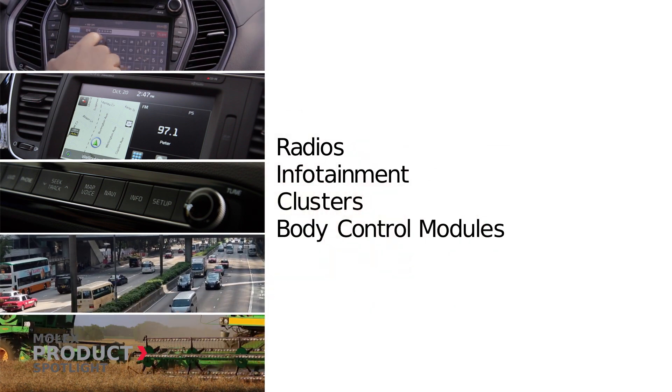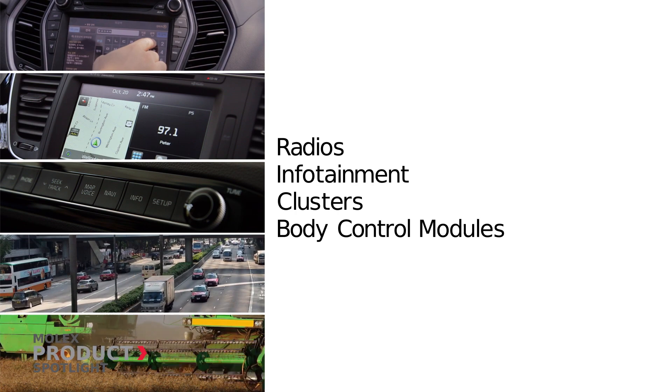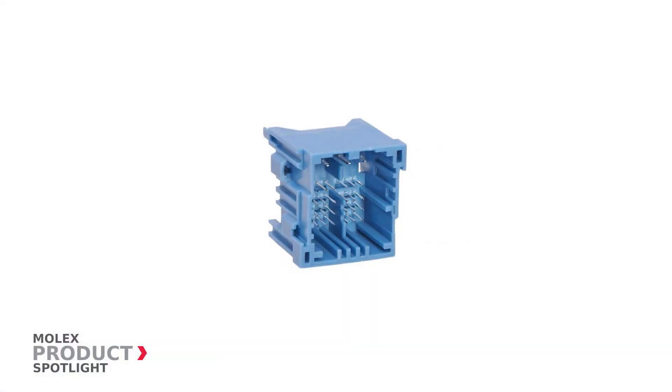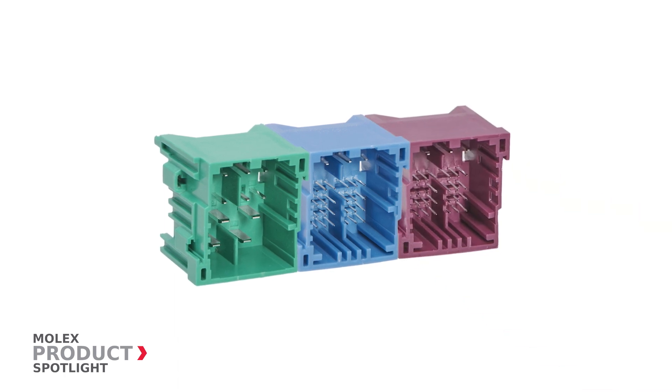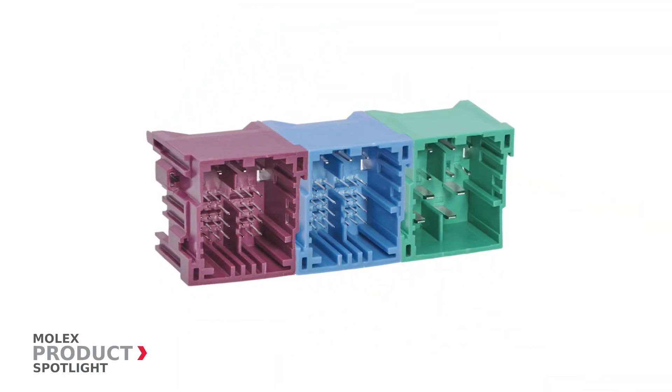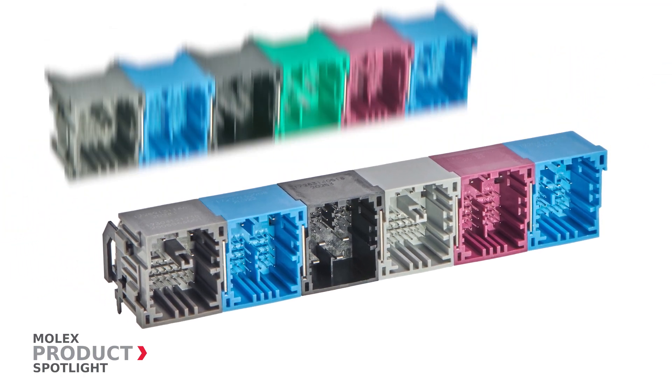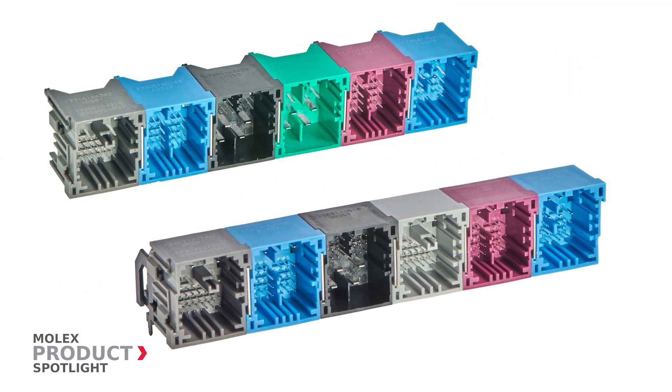Ideal for all radios, infotainment systems, clusters, and body control modules in the automotive and commercial vehicle markets, the stackable and modular header design eliminates custom tooling and dramatically reduces the time needed for engineering and validation of multi-bay configurations.